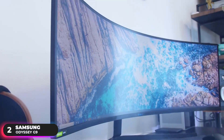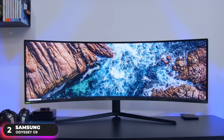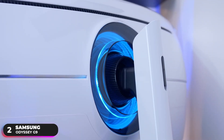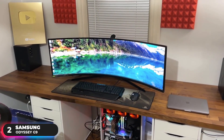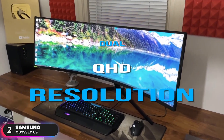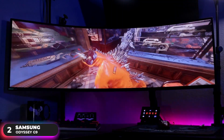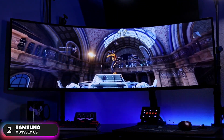Number 2 – Samsung Odyssey G9. The monitor pairs unmatched immersion with unbelievable performance, pixel-perfect image quality, and an incredible visual design. The 49-inch QLED display utilizes quantum dot technology to create more vivid colors with 125% more color space compared to sRGB, and features Samsung HDR1000 to bring unrivaled depth so you can experience insane levels of detail in every scene. Its dual QHD resolution brings you a display as wide as two QHD monitors sitting side-by-side, and its rapid 240Hz refresh rate gives you four times as many frames compared to a traditional screen. It also has a 1ms response time ensuring you receive information as fast as possible.